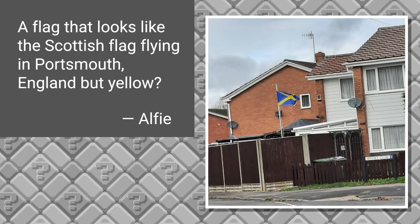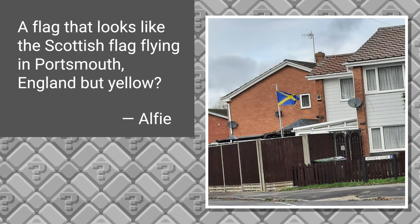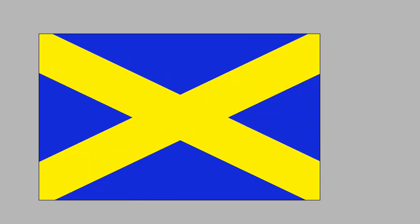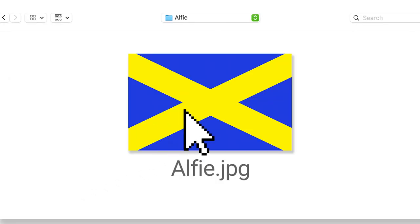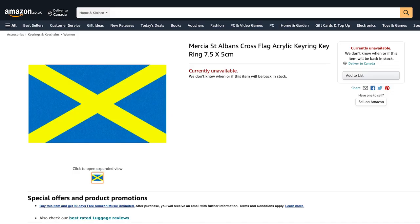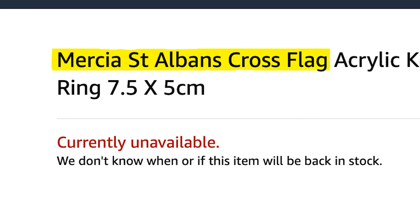The next flag comes from my friend Alfie from the UK. He says: 'A flag that looks like the Scottish flag flying in Portsmouth, England, but yellow.' For this one, I think it's going to be reverse image search to the rescue. I fashioned a crude version of the flag in Photoshop and then did a Google search by image. According to an Amazon.co.uk page, this is the Mercia St. Alban's Cross flag.